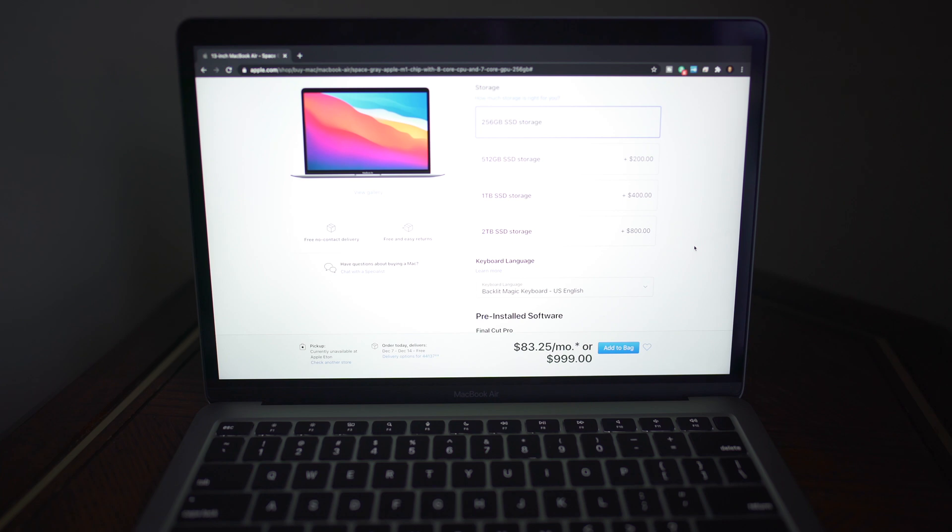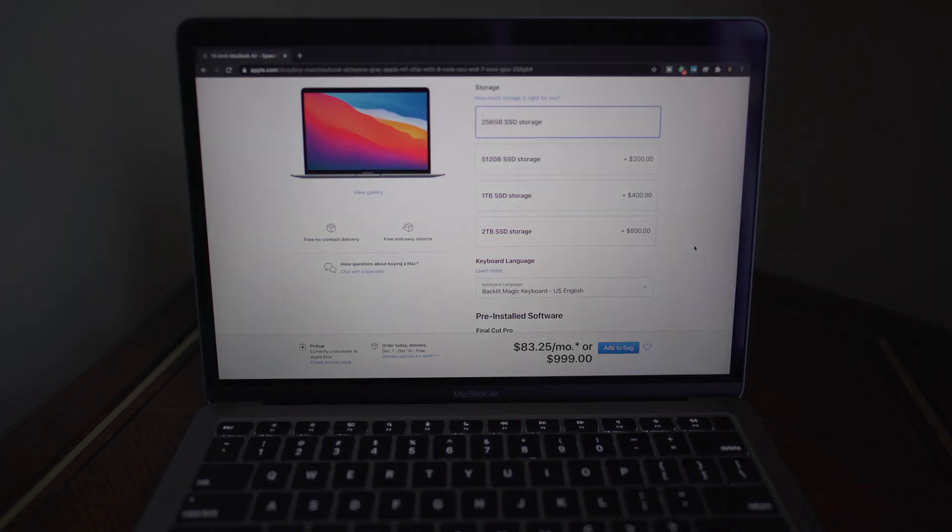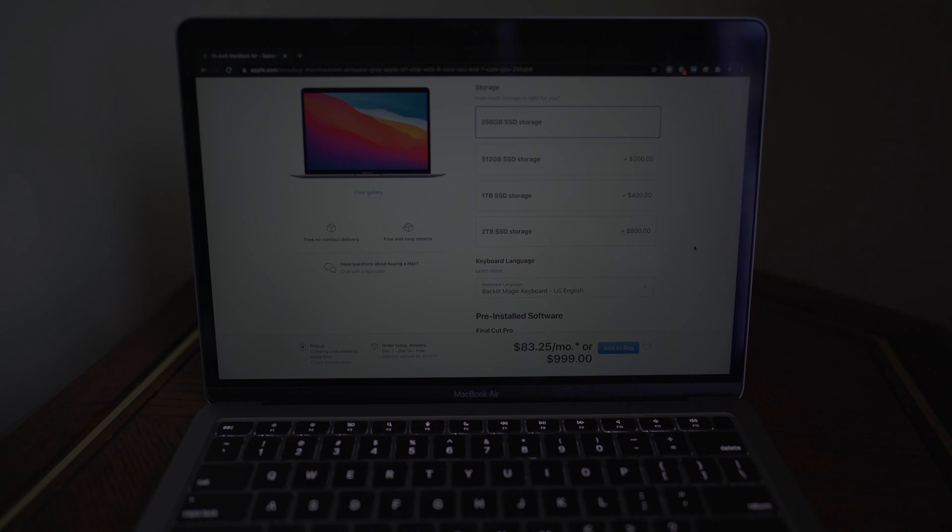So that's pretty much it — that's what you've got to choose from. I recommend either 512 or one terabyte. Let me know what you guys think down in the comment section below — which storage option are you going with, and which do you think other people should go with? If you have any questions, I'll try and answer them to the best of my ability. It's a quick short video, but I'm working on some other ones.